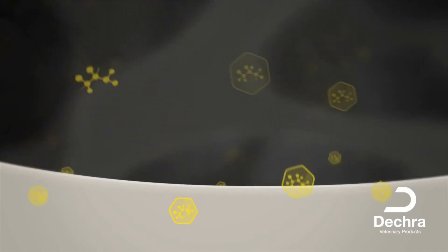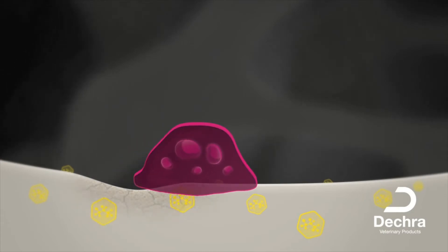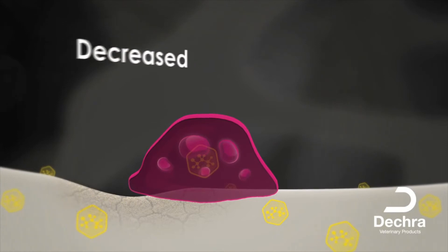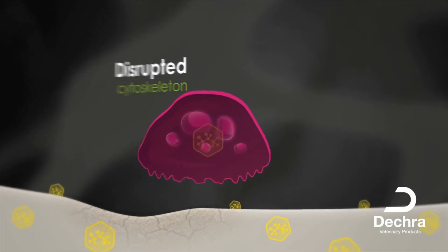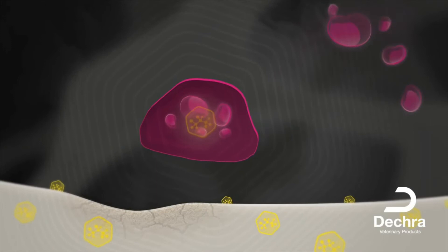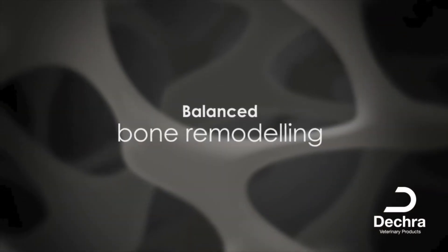When an osteoclast comes into contact with the coated mineral of the navicular bone and begins the resorption process, the bisphosphonate is released, penetrating the osteoclast and inhibiting its activity. Direct effects include decreased acid production and enzyme activity, along with a disruption of the cytoskeleton, leading to a loss of the ruffled border. Bisphosphonates also decrease the number of osteoclasts by inhibiting recruitment and inducing apoptosis. The result is decreased resorption activity, balancing the bone remodeling process within the navicular bone and reducing mineral loss.